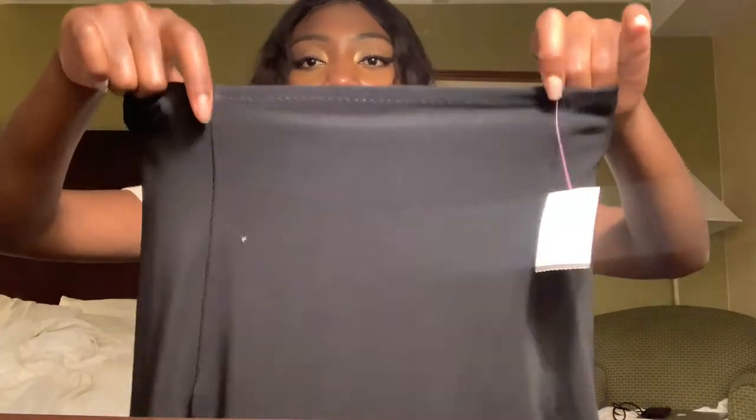The next thing I found is an Elizabeth and James slip skirt. It has like seams right here which I think really add to the slip-type look. It's just really cute — a stretchy material. I like this a lot, and it seems like these go for about $30.